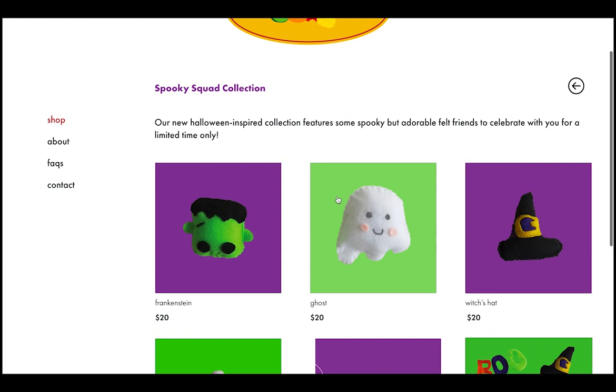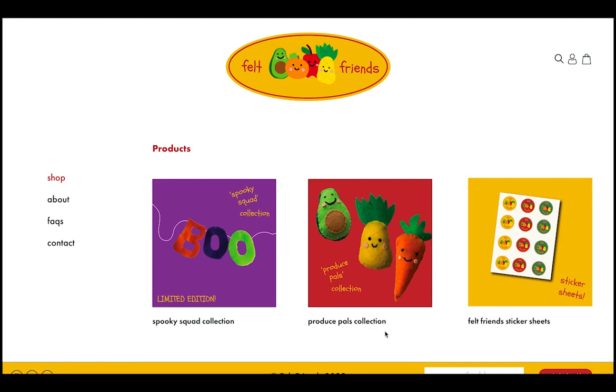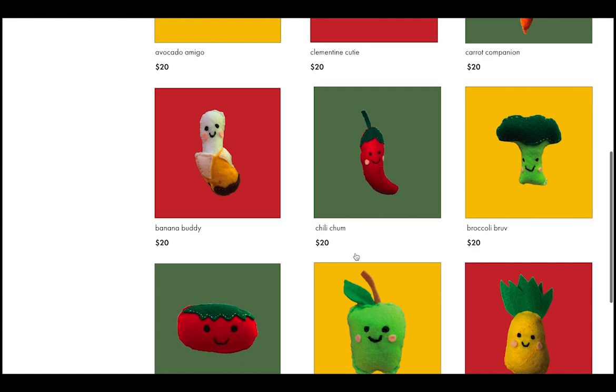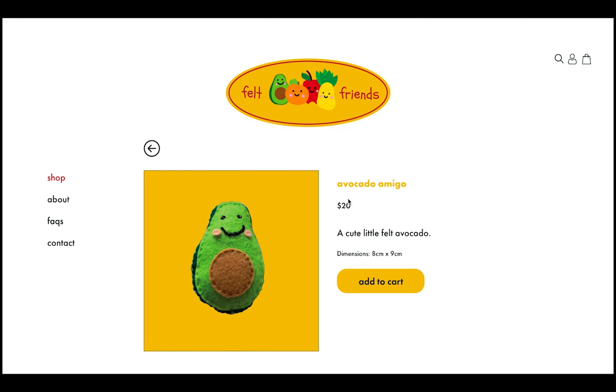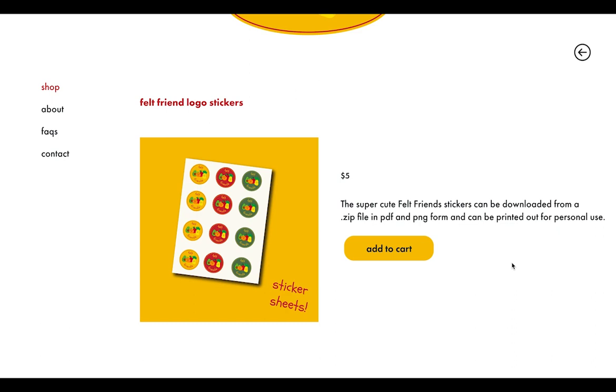If we click on this image, it takes us to the Spooky Squad collection page, which is a limited time seasonal collection. This page includes an image of each felt product, name, and price. Back buttons on each page allow for easy navigation of the website. Clicking another image takes us to the Produce Pals collection page, which is our permanent and classic collection — identical in layout to the Spooky Squad page. Clicking an individual product takes us to the product page, which includes its name, price, a description, dimensions, and the Add to Cart button. Every single product has the exact same layout for consistency. Lastly, clicking the sticker sheet image takes us to the Felt Friends sticker sheet page, which has a slightly different layout because it only features one product, but still includes the price, description, and Add to Cart button.